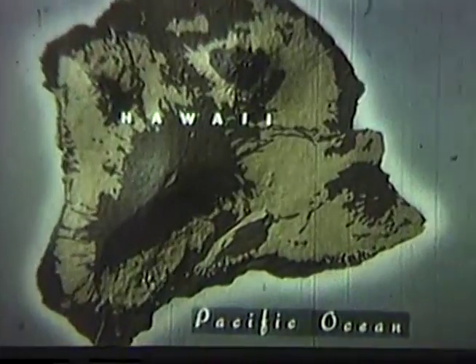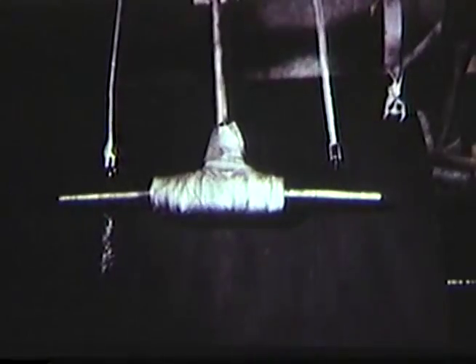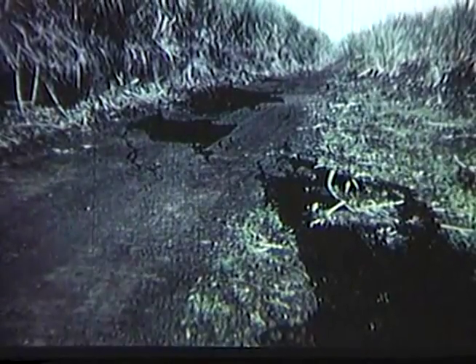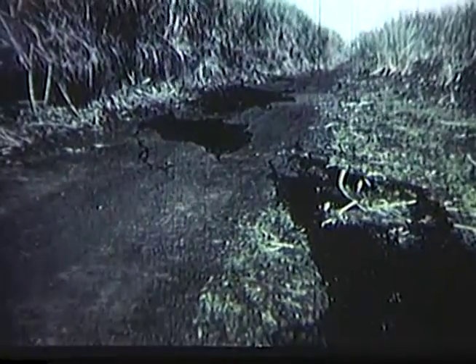The 1955 eruption of Kilauea on the island of Hawaii was a flank eruption on the east rift zone of the volcano, about 20 miles east of the summit caldera. The outbreak was preceded by hundreds of earthquakes, some of which are here being recorded on a low-magnification seismograph. Just before the outbreak, cracks opened in the ground as the rift zone was torn open.